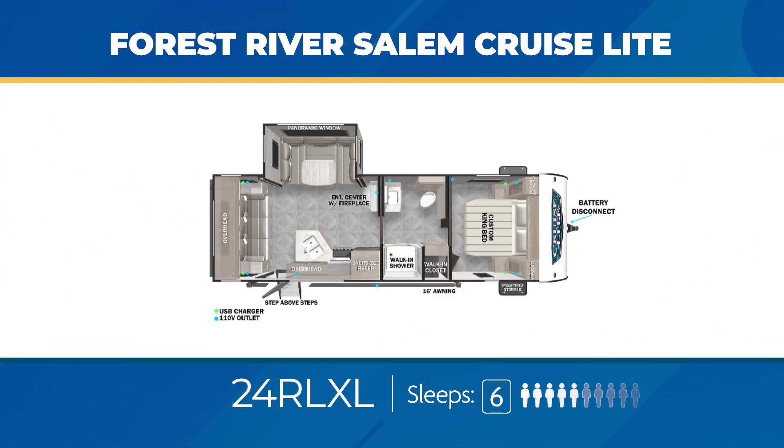One of those couples-focused models is the 24 RL XL. It's a true rear living floor plan with a large sofa against the rear wall, a slide-out housing a large u-dinette, and a good-sized master bedroom with its king bed separated from the living area via a walk-through bathroom. It can sleep up to six.